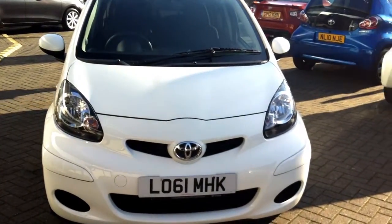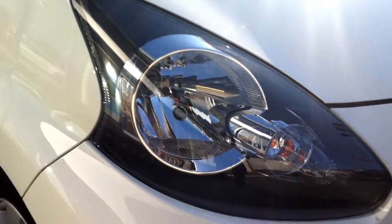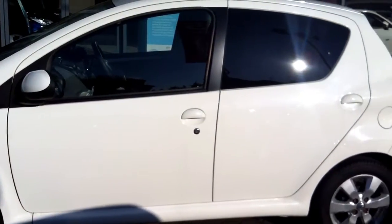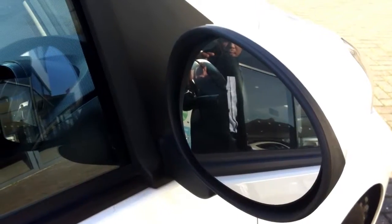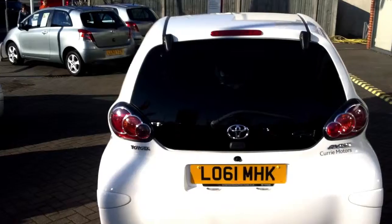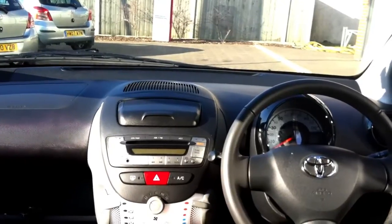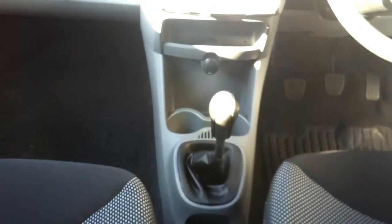Hi and welcome to Curry Motors. Here we have a Toyota IGO with a manual petrol engine. The colour of this car is white with just under 10,000 miles on the clock. The car has a 61 plate and was registered in 2011.